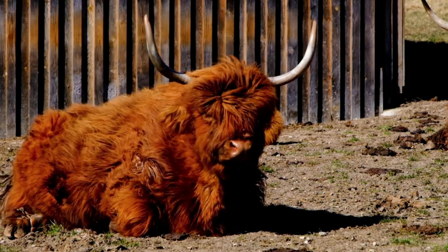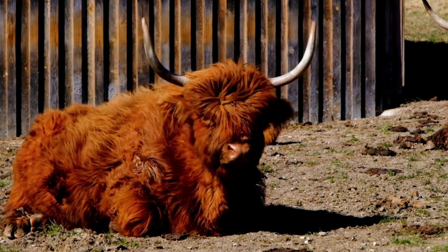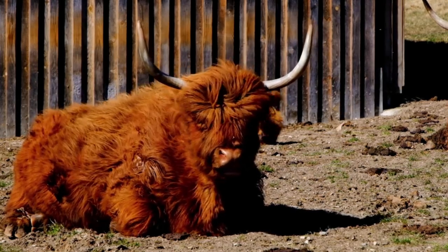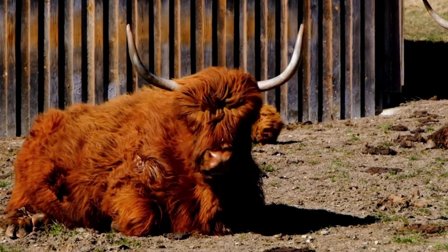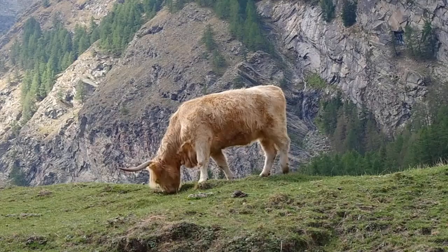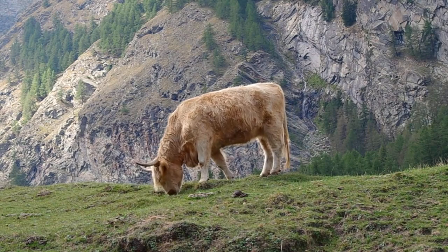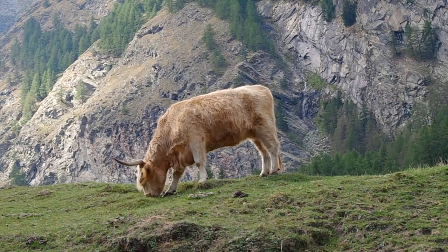Let's not forget their grooming habits. Highland cows often use their horns to scratch hard-to-reach places, and they're not too shy about giving each other a little room as well. Their thick coat, which is made up of two layers — a long outer layer and a soft woolly undercoat — helps them keep warm, dry and well protected from the elements.